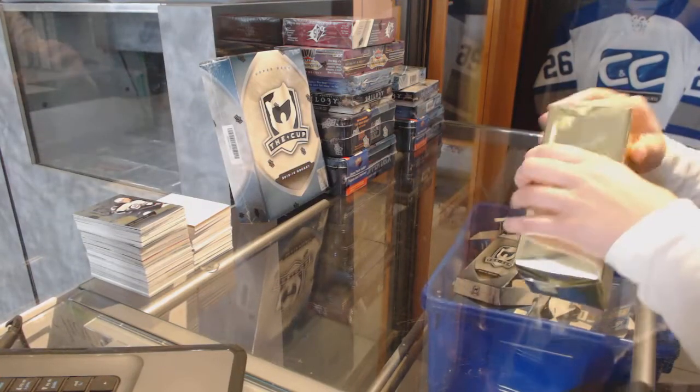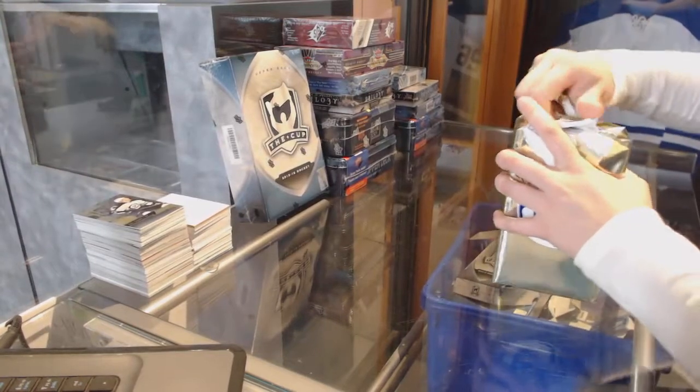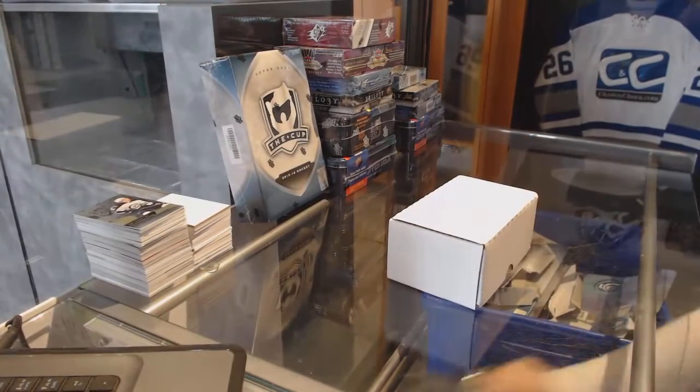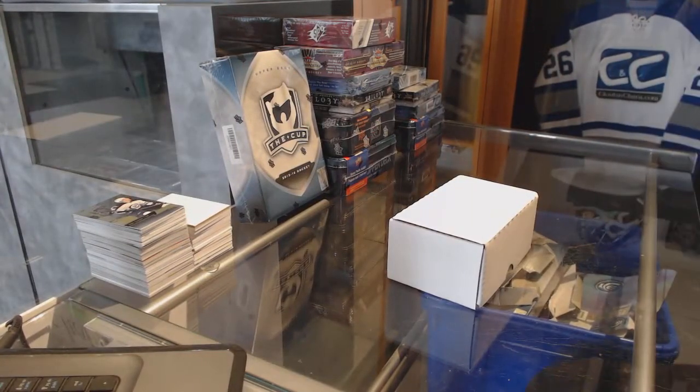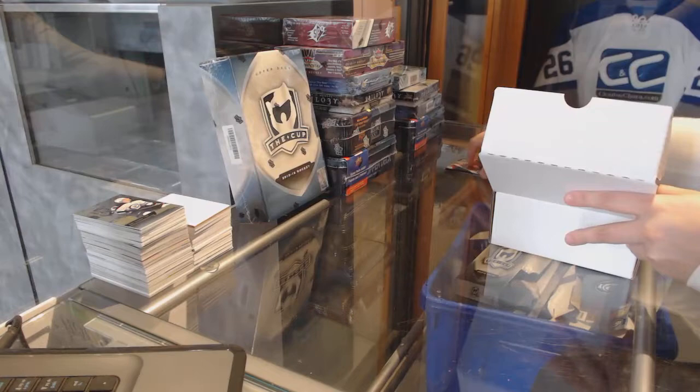Starting off, the agency group ranks 7268. We've got the C&C Gold Box. I'll do my best for you. Alright, here we go.